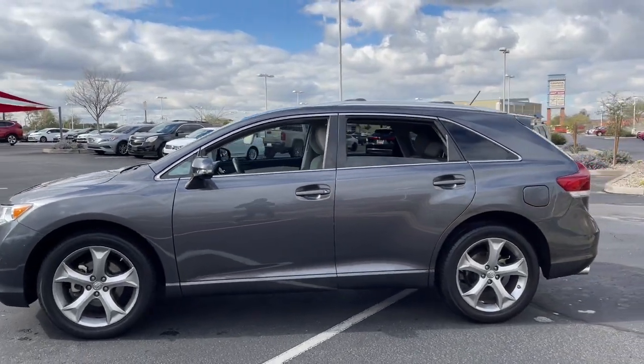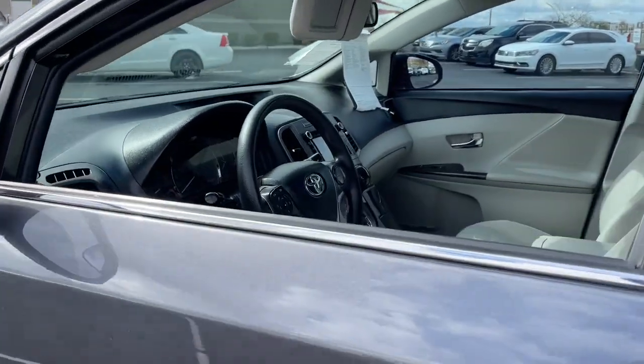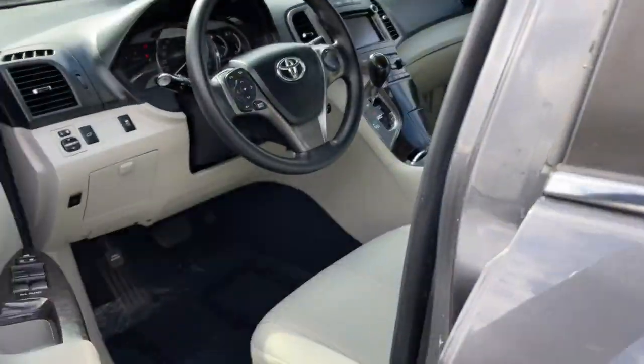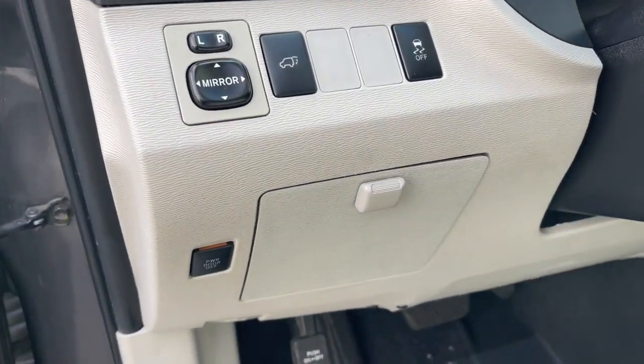Make the journey in elegant style in this smooth, quiet Venza. Standard all-wheel drive, top safety features, standard smartphone integration, and hybrid efficiency are yours in this thoughtfully crafted midsize SUV.